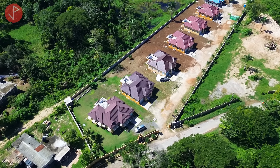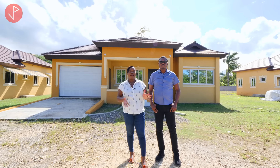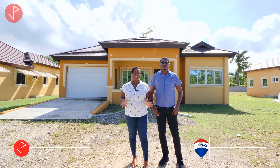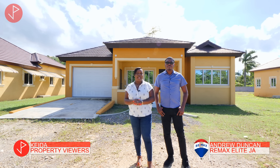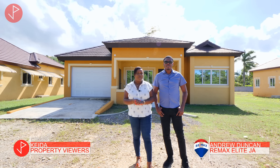Hi property viewers, welcome to another property tour. Today we are in St. Anne, Jamaica and we will be looking at a lovely three bedrooms, three bathroom house that is on the market for sale. We'll also be taking a look at a Richmond property but Andrew is going to be telling us more about these properties.